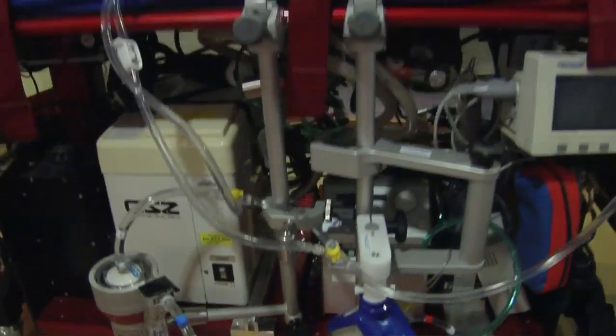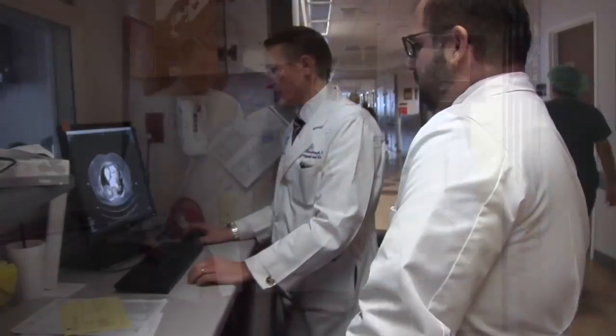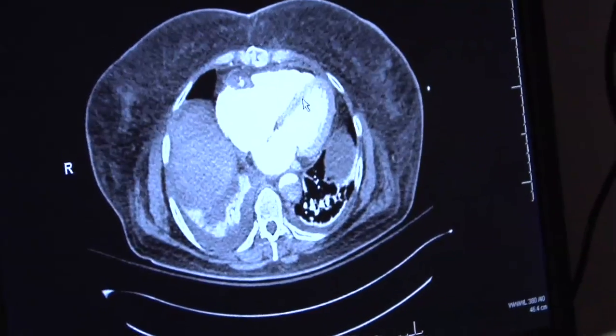For infants or adults, this is a temporary bridge to help them recover or reach a transplant. We are the busiest ECMO center in the Southwest United States. Almost all of these patients would die if we did not have this therapy available for them. Having a robust ECMO program demonstrates the power of having an academic university.